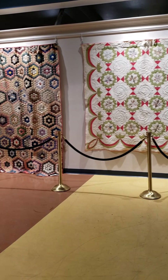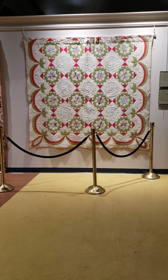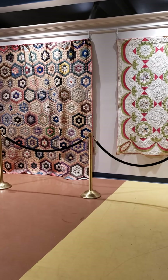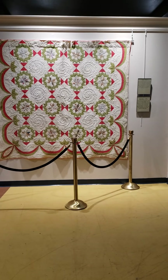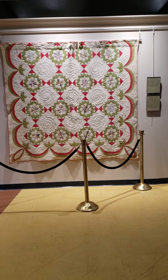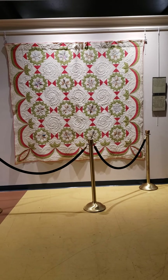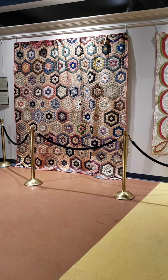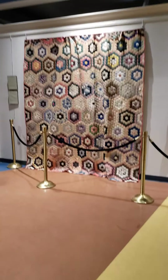Hello, this is Heather Whitman, curator at the Highlands Museum and Discovery Center in Ashland. Tomorrow, on March 21st, is National Quilt Day, and while we here at the museum had originally planned to have some celebration to go along with that, we are unfortunately, like most everyone else, closed until further notice. So I thought in honor of National Quilt Day I would walk you through some of the quilts we currently have on display.